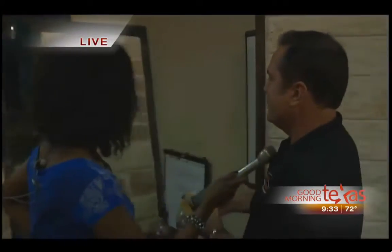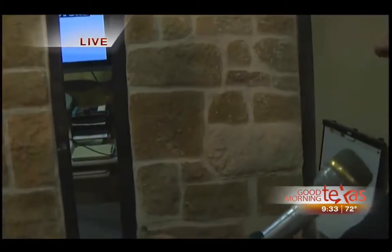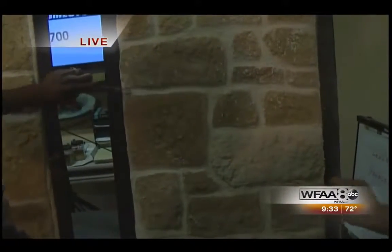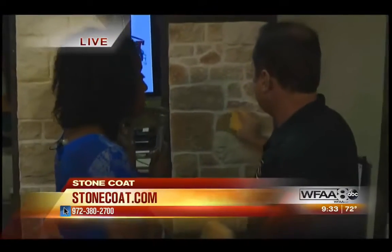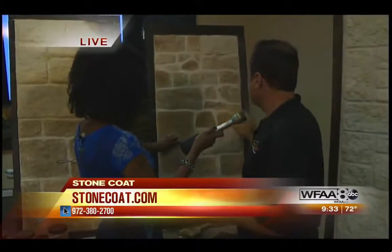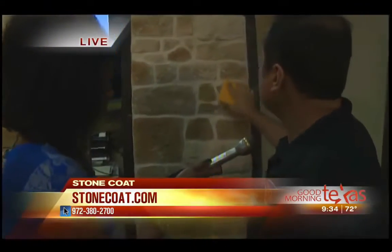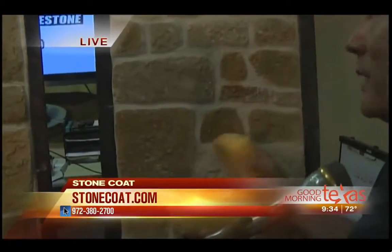You can imagine changing that '80s or '90s home, or a retail center or building, literally into stone. And here, you can try it too. Ken, tell everybody — where do they need to go for more information about Stone Coat, or to make an appointment? They're always welcome to come to the showroom in Addison, Texas, or go to stonecoat.com, or call us at 972-380-2700.